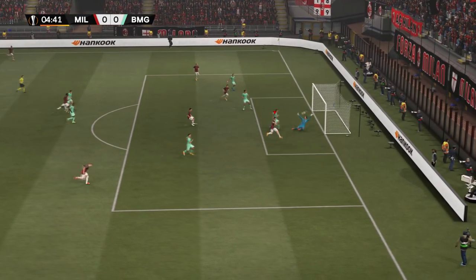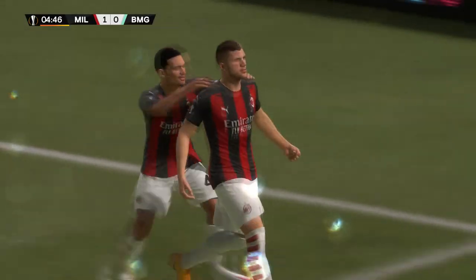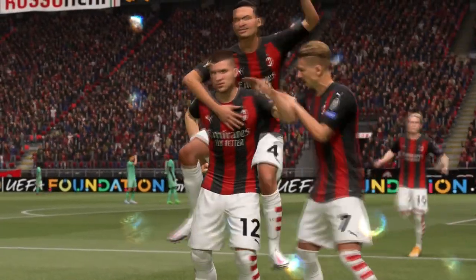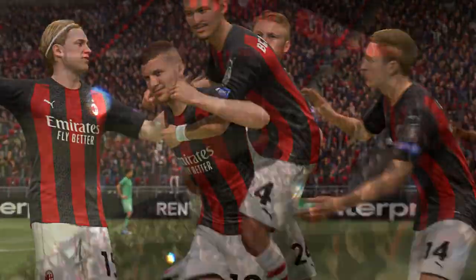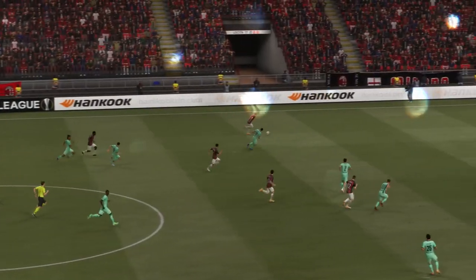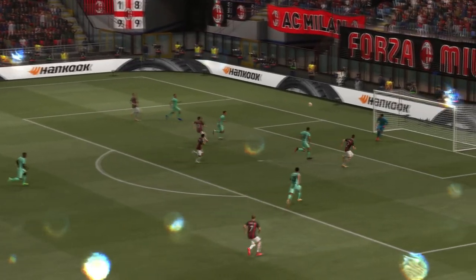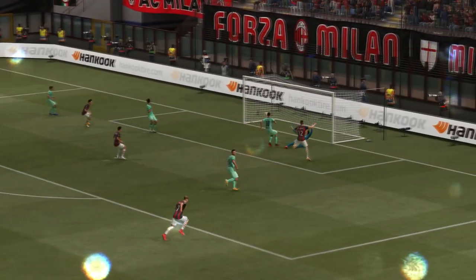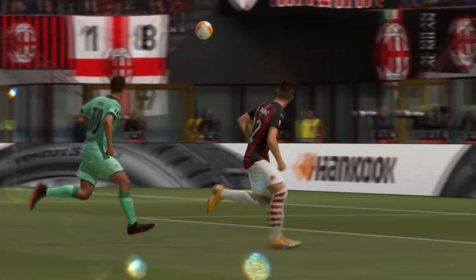Can he find someone at the far post? Oh, a moment of pure class — had to catch it perfectly, and didn't he just! Here's the replay: it's a really dangerous ball into the penalty area, and it's all about the time he allows himself by being patient, waiting for the ball to drop, and then volleying with such precision.